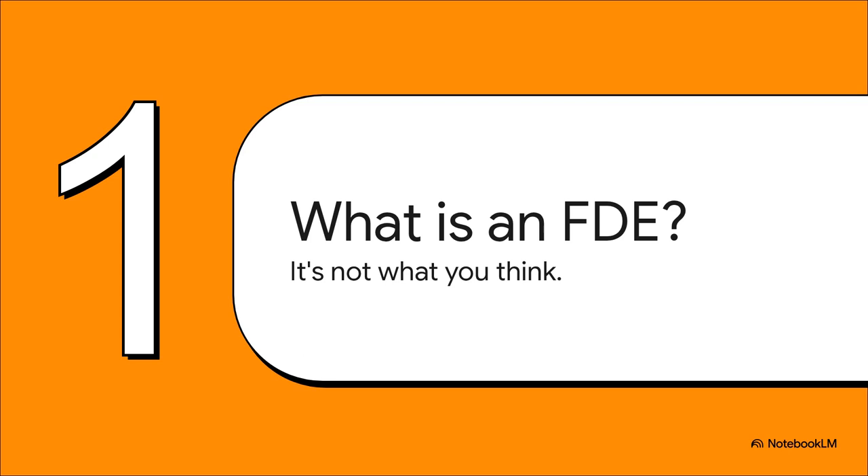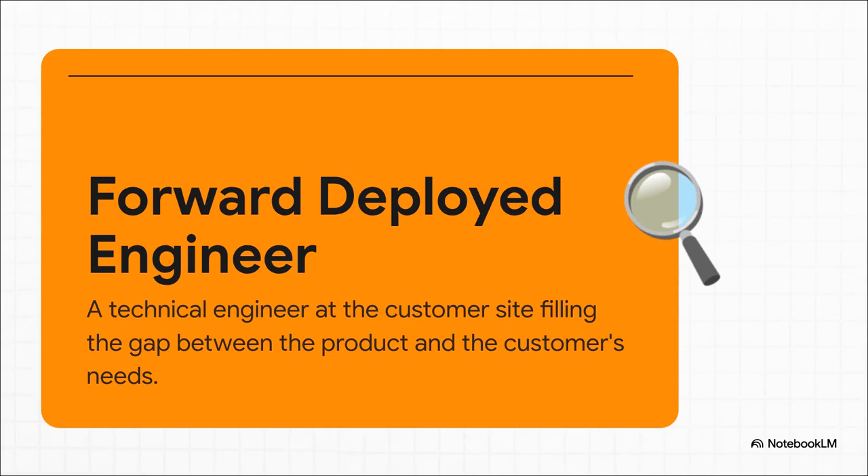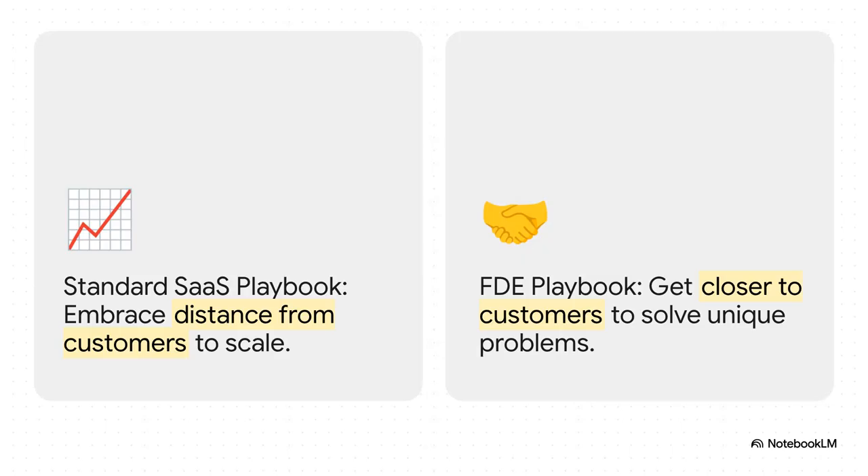Let's get to the heart of it. What is a Forward Deployed Engineer, or an FDE? Well, it's a role that takes the standard software playbook and flips it completely on its head. At its core, an FDE is a real technical engineer who is boots on the ground, embedded with the customer. Their entire job is to be the human bridge between what the software can do out of the box and what the customer's messy, real-world-specific problem actually is. They're not just selling a product — they're literally building the solution right there on site.